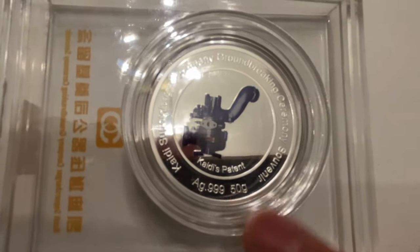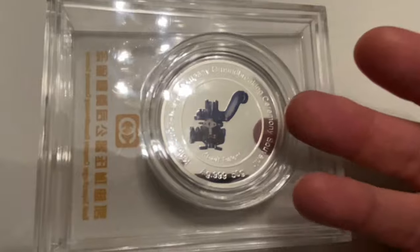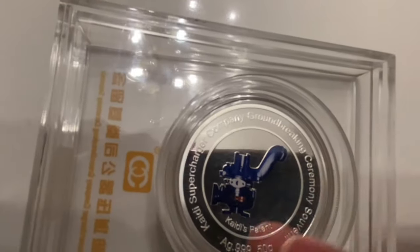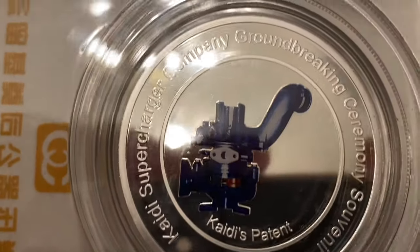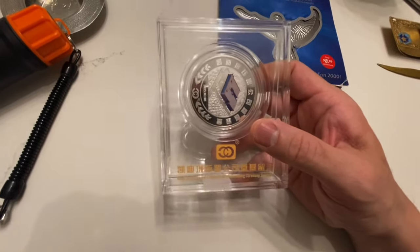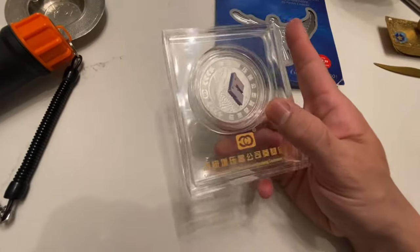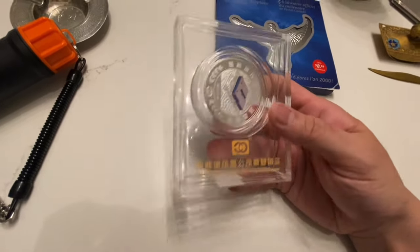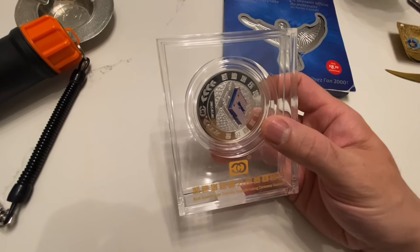Thank goodness for grade 10 high school science, which I sort of remember. It says here 'AG' — AG meaning silver — point 999999, right? So it's pretty much pure silver. 50 grams. And it says the same thing: 'Kain Di Supercharger Company Groundbreaking Ceremony Souvenir,' and it shows a car's supercharger. So it sort of makes sense — this would probably have been a VIP's souvenir, not for the general public. Maybe for investors or government officials. It would make sense that they would have hired a mint or medallion-making company to make these.